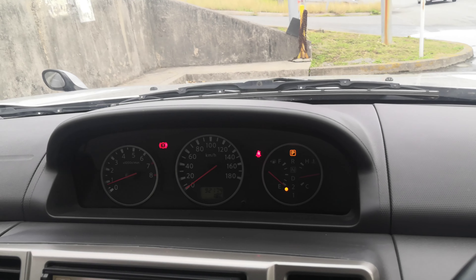Hey everybody, this is Don over at John's Used Cars. Today I'm showing this 2005 Nissan X-Trail — this is optional four-wheel drive. It's got just over 92,000 kilometers on it, which is about 57,000 miles. Let's take a look around.